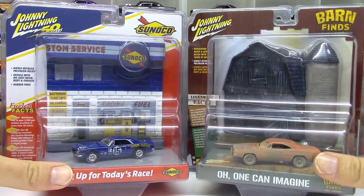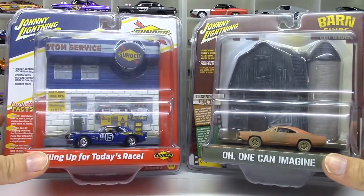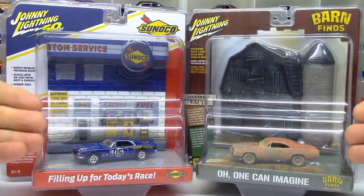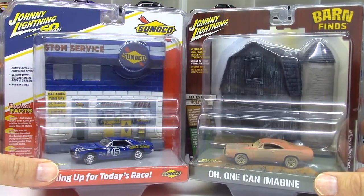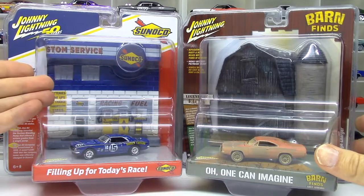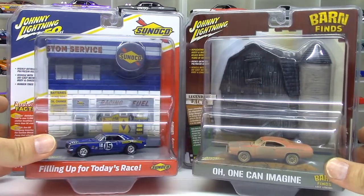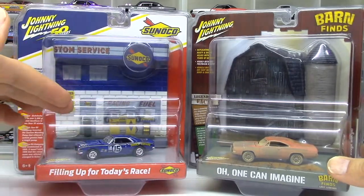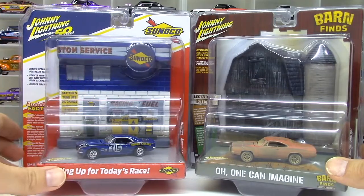These are both releases from Johnny Lightning, I think in 2020 or so, collector releases, and they come with these diorama backdrops. But the cars of course are all die-cast — metal base, metal body, rubber tires. We're going to take a look at the cars, but one thing I love about these — one is of course it's a race car with the fuel logo and the gas station facade. That's a really cool idea. The color scheme and the design is really cool. We've seen the Sunoco Camaro released individually as well, both in Hot Wheels and Johnny Lightning.